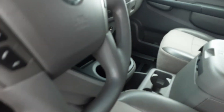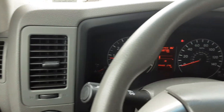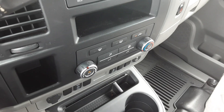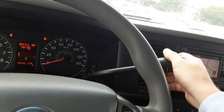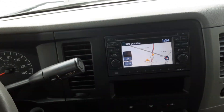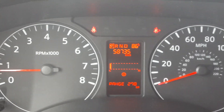It's got a power seat, power windows, mirrors, and locks, air conditioning. It also has a backup camera and nav, even though it is a 2013 it still has some newer features in it. It's got about 58,000 miles on it.